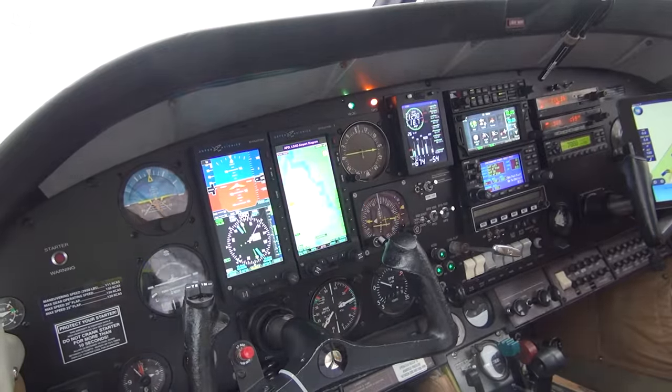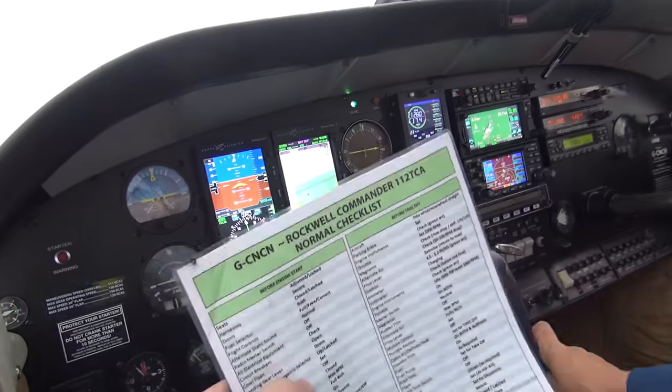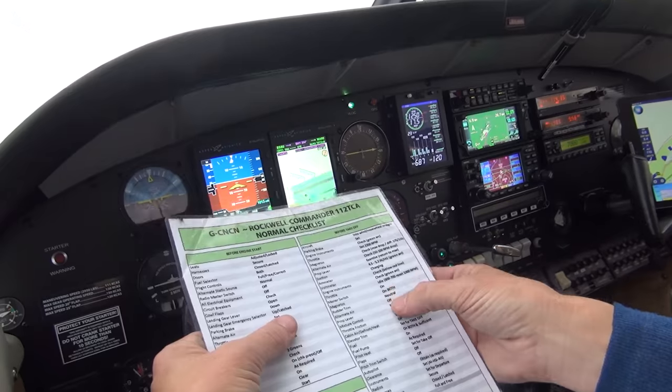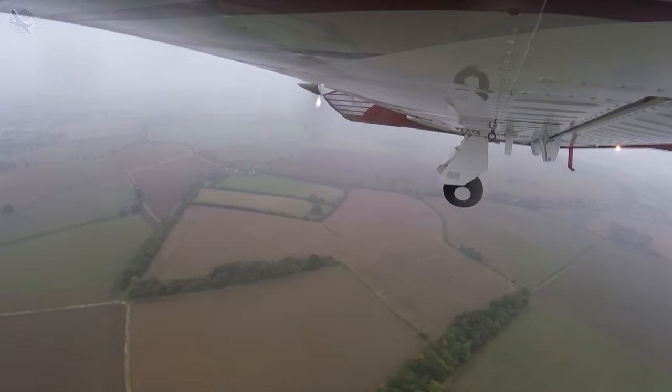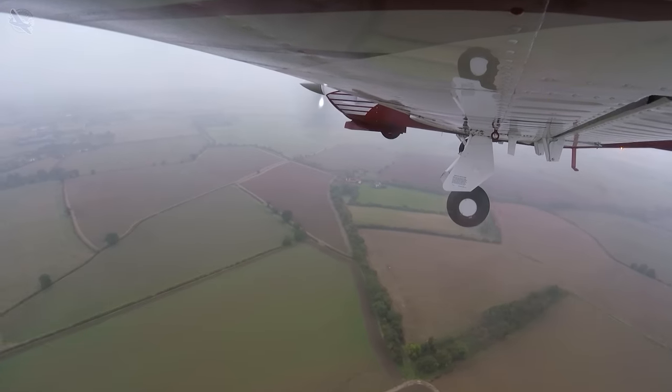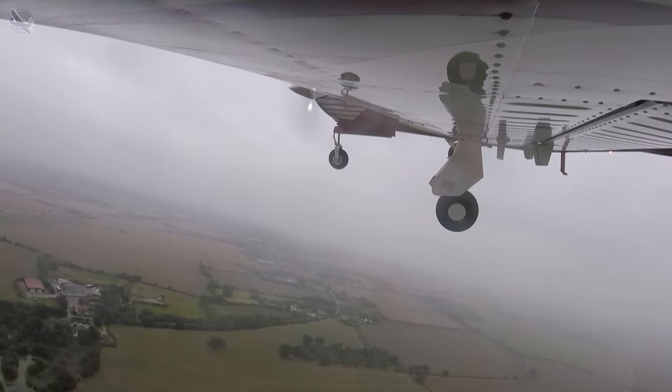At first I found the change quite liberating - having easy access to the aircraft and no ATC meant flying was becoming fun again. However it wasn't long before I got caught out in bad weather trying to get back into Northwield, and without the safety of any kind of instrument procedure it made things extremely risky. So we vowed to only fly when Northwield was in VFR conditions in future.